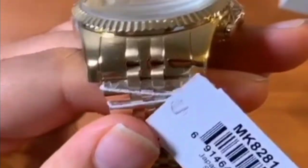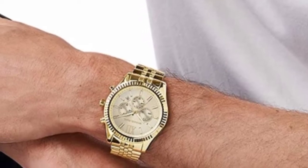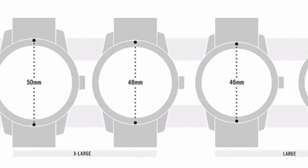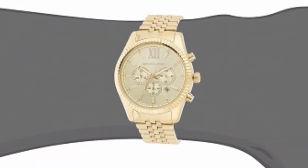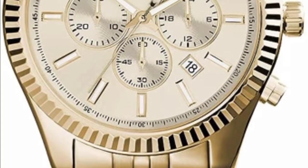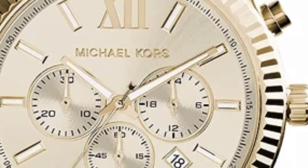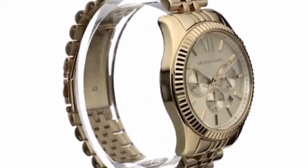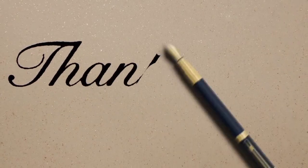Watch information: brand name is Michael Kors, model number MK8281, item shape round, display type analog, case material stainless steel, case diameter 45 millimeters, case thickness 13 millimeters, band material stainless steel, band size 9.5 inches, band width 20 millimeters, band color gold, calendar date, special features chronograph and stopwatch.